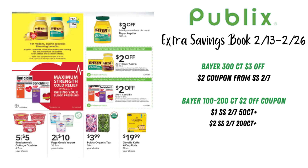Looking at the Bayer here, we do have some coupons we can stack. The $300 count is $3 off — that's just reflected on the shelf price, no coupon needed. We also have a $2 insert coupon from SmartSource February 7th. For the $100 to $200 count, there's a $2 coupon you can clip and bring to the store, plus a $1 coupon from SmartSource February 7th for the $50 count and up, and a $2 coupon for the $200 count and up. If this is a product you need, definitely stack these coupons.